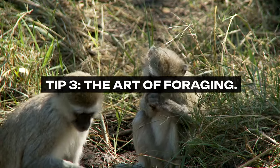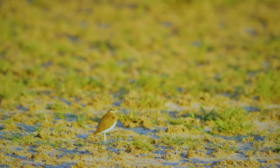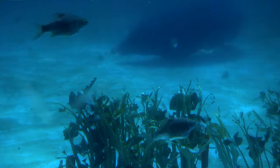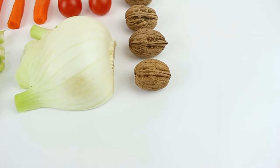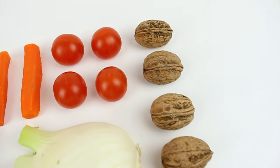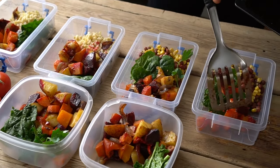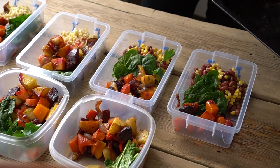Tip 3: The Art of Foraging. Reconnect with the land and tap into the ancient practice of foraging. Whether it's wild garlic in spring, berries in summer, or nuts in autumn, the natural world offers a plethora of free, nutritious food sources. Equip yourself with the knowledge to identify edible plants safely, perhaps through local courses or guided walks, and integrate these natural foods into your diet. This habit not only cuts costs, but also enhances your meals with fresh, organic ingredients that you've gathered yourself, adding a rewarding element to your cooking.